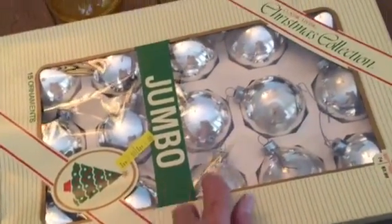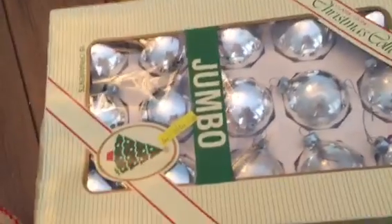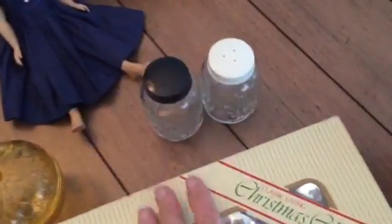I got these for 50 cents and they're the old mercury glass style. Those are gonna be for my Christmas tree. I also got these vintage salt and pepper shakers.